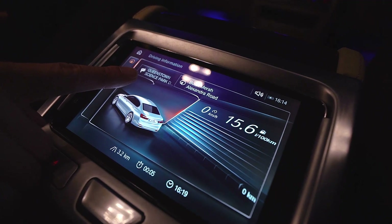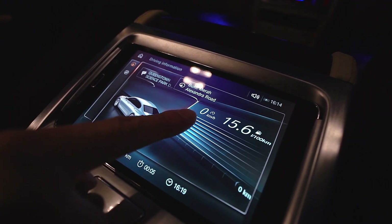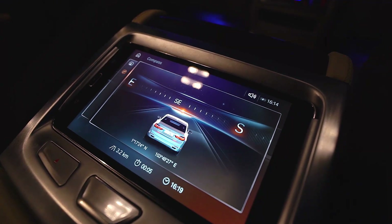Under driving information, I can access details like my current destination, current speed, and fuel consumption. On the next page, I can access the compass view of the car.